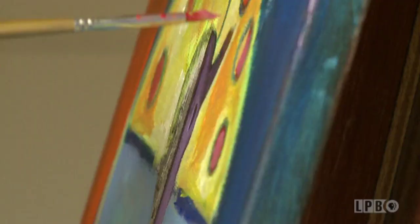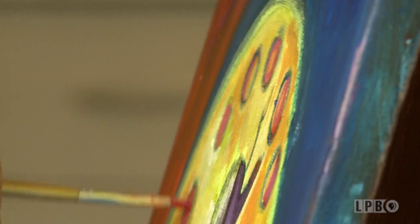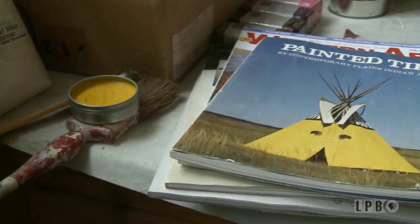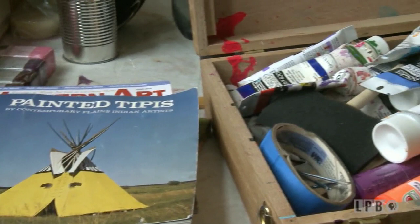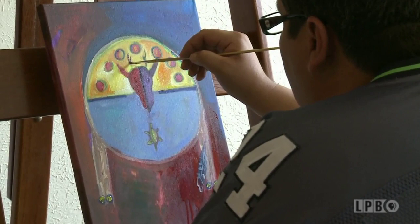Growing up half white and half Native American, I was into both worlds. When I started to dabble into it, I really appreciated knowing where I came from. With that, I started to experiment with different styles and different Native American artists.